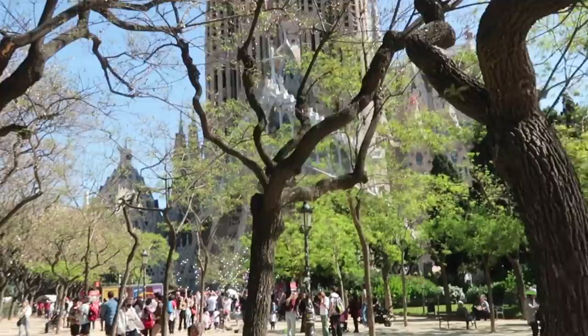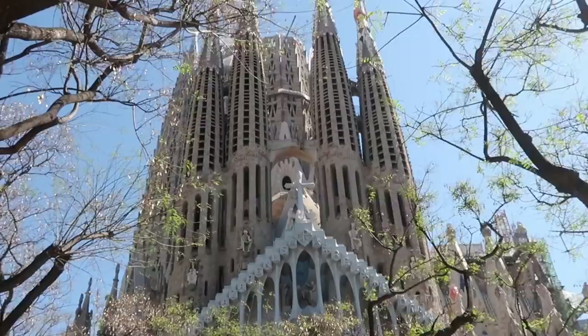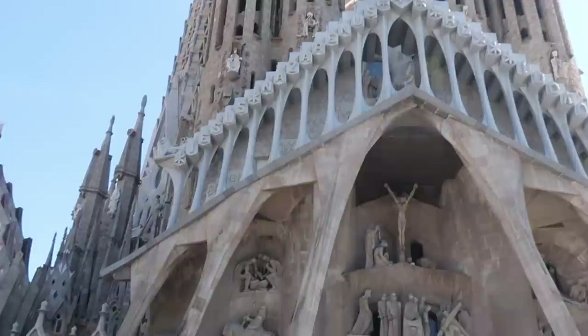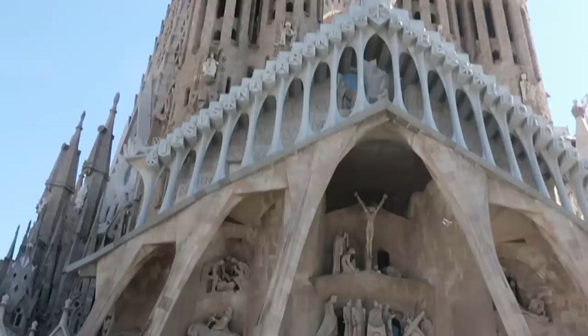We've made it down to the Basílica de la Sagrada Família — it is absolutely massive, just spectacular. There's some work going on at the top. Taking a closer look at the sculptures here — wow! These towers — you can actually go up them, they have spiral staircases all the way to the top. It's quite a busy day today.